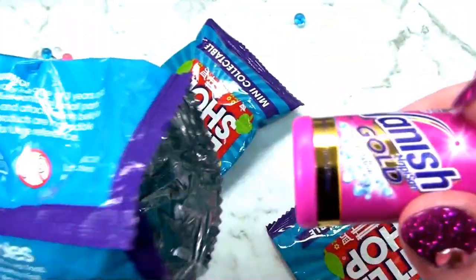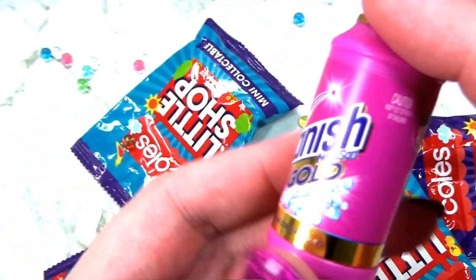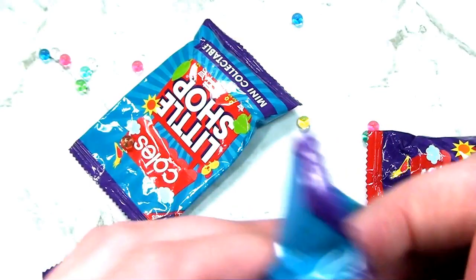This feels like Milo. What is it? Oh, it's a Vanish. It's a Vanish bleach product. I've got two now.